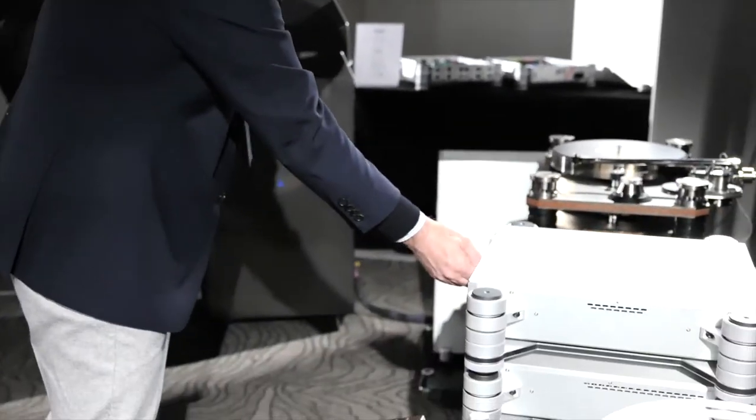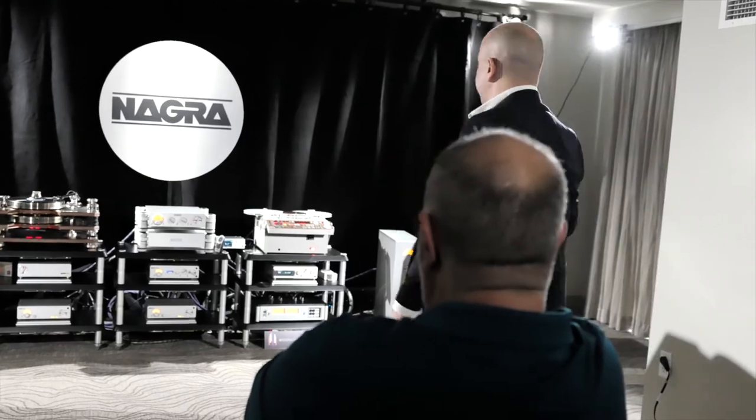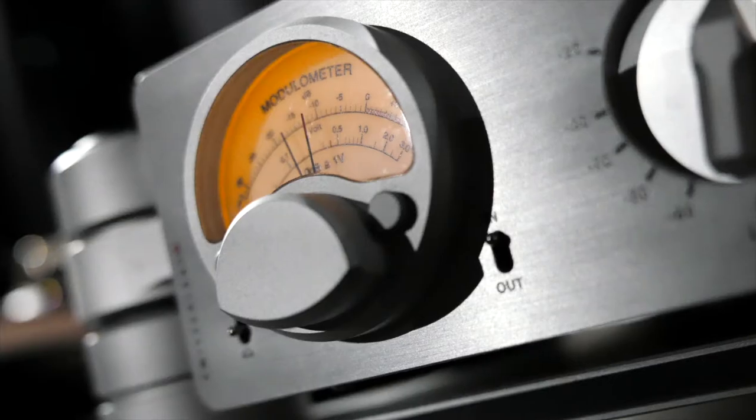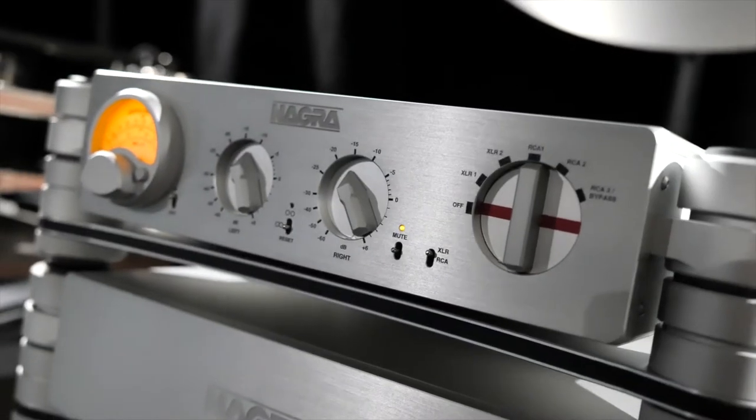I am René Laflamme from Nagra. I'm the sales and marketing manager from the U.S., and we are really proud to present the HD preamp at the Rocky Mountain Show. This is an unbelievable project for the technology of it.